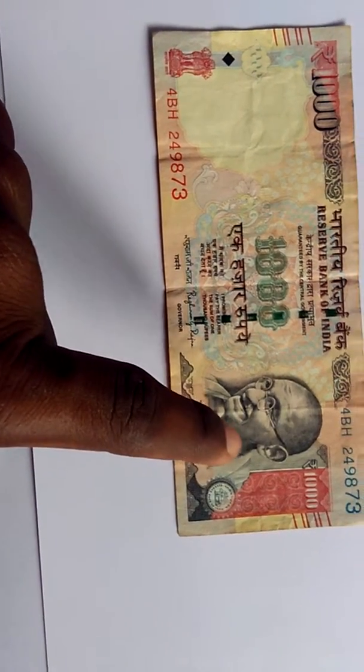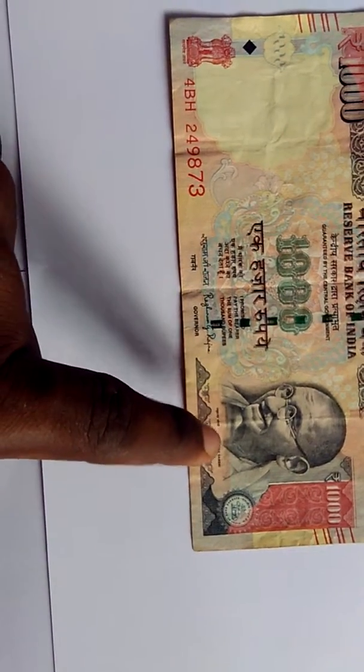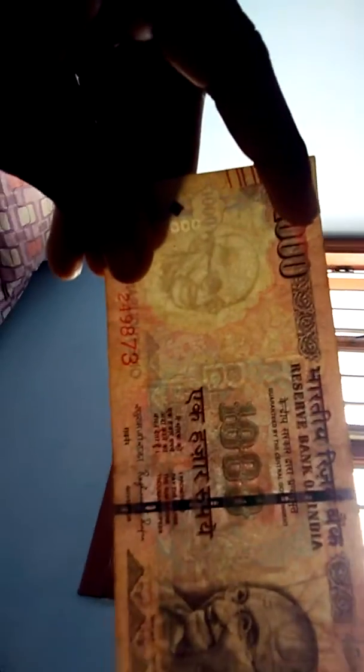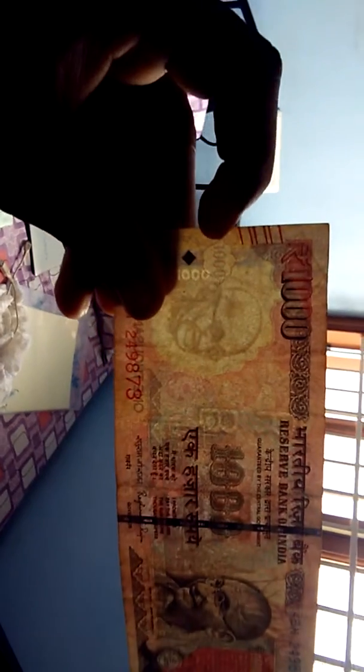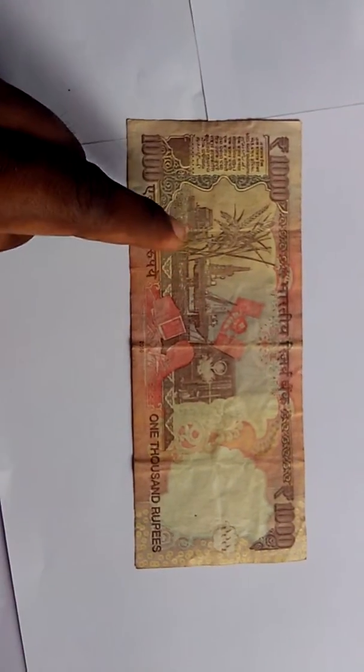This is Mahatma Gandhi, the father of the nation of India. There are many designs on the note, and in the portrait it is again the portrait of Mahatma Gandhi, with 'thousand' displayed. Behind the note is a depiction of the economy of India.